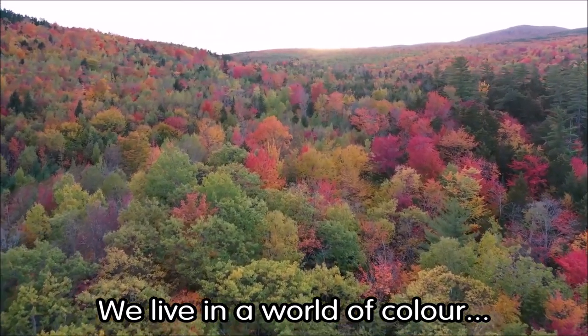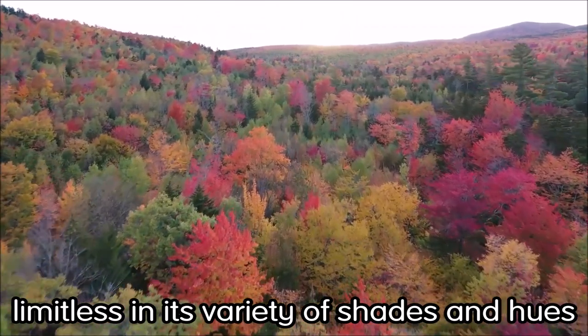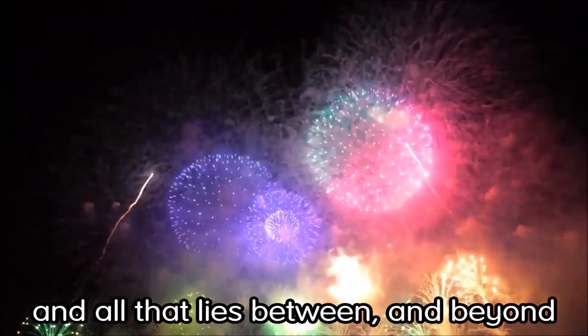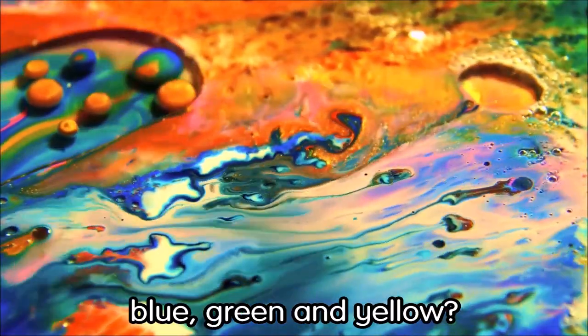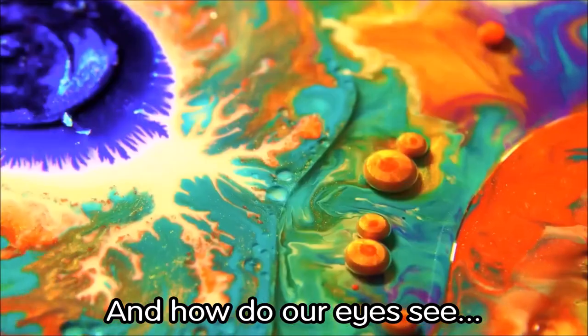We live in a world of color, limitless in its variety of shades and hues, from the subtle to the striking and all that lies between and beyond. But what is color? What is red, blue, green and yellow? And how do our eyes see what they see?